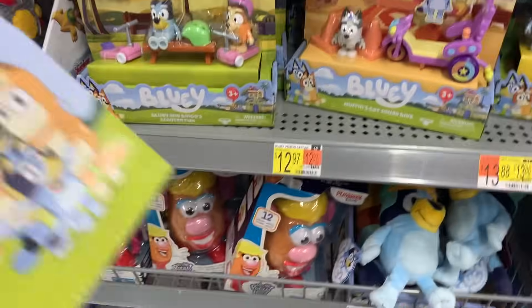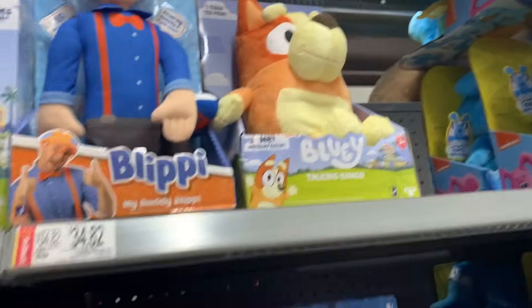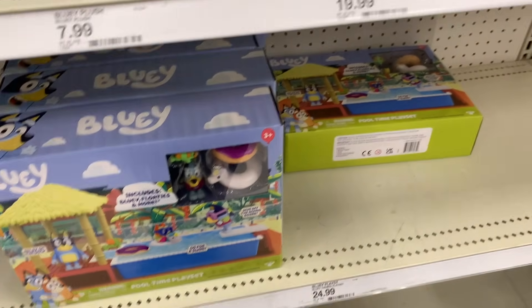Where would this even go? There's no space right here. I guess you could just hang out with Blippi up there - I'm sure he'll be happy to see you. Why am I even buying this? What am I gonna do with a Bluey scooter? I already have a scooter. Oh well, it's for the collection.